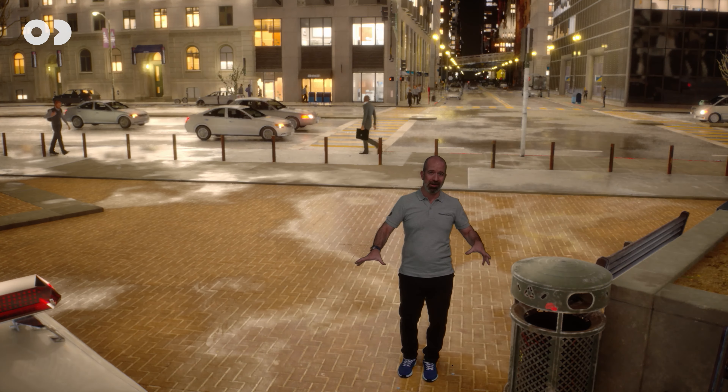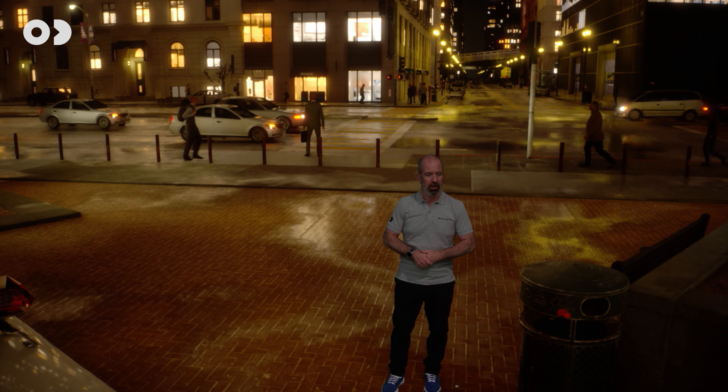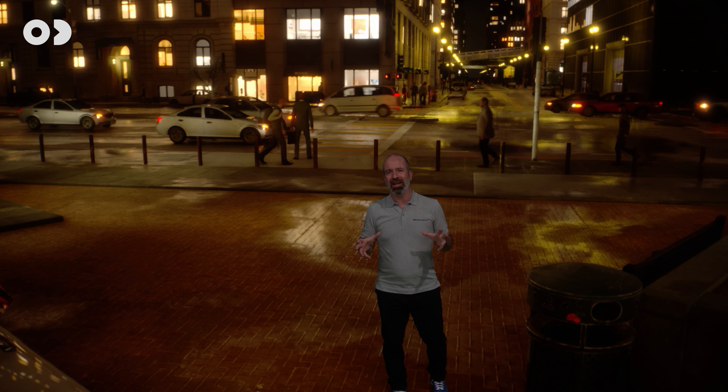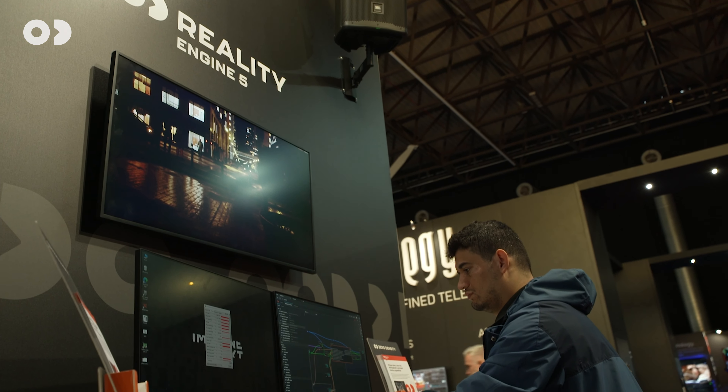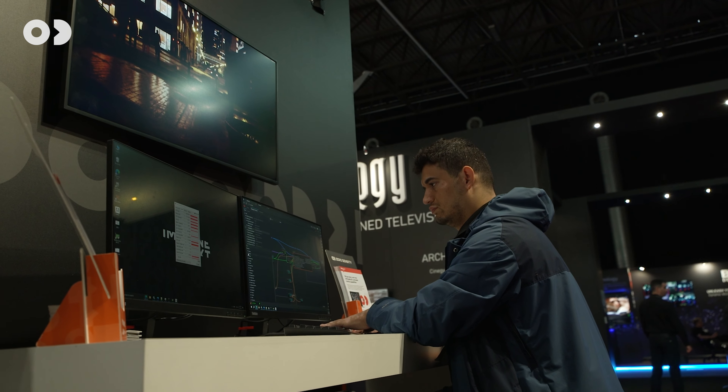Especially if we switch to a night scene here, you can see the effect is very visible. Now with the new Reality 5 platform we bring you the combination of Unreal Engine 5.2 and our unique top-of-the-industry virtual production tools that create the best-in-class virtual studio AR and XR solutions.